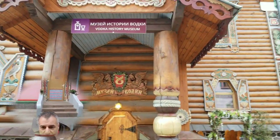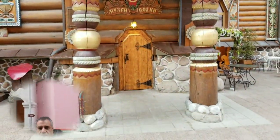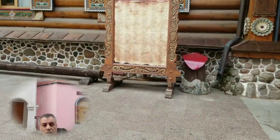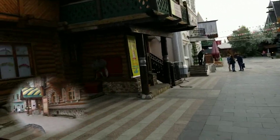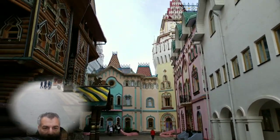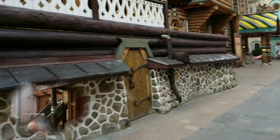There's a vodka history museum here. This is the same building — this is the Kremlin. The view from the back — look how beautiful this is! Oh my God, guys, it's really nice.